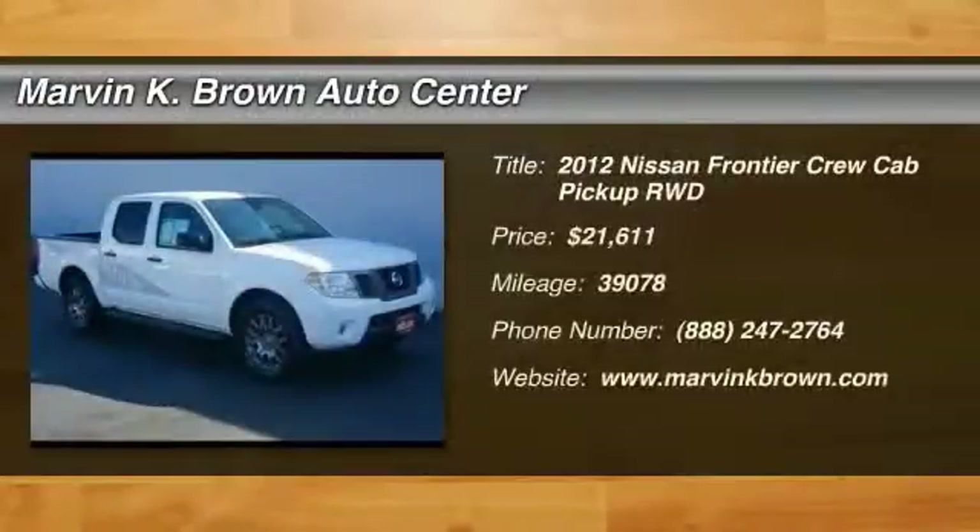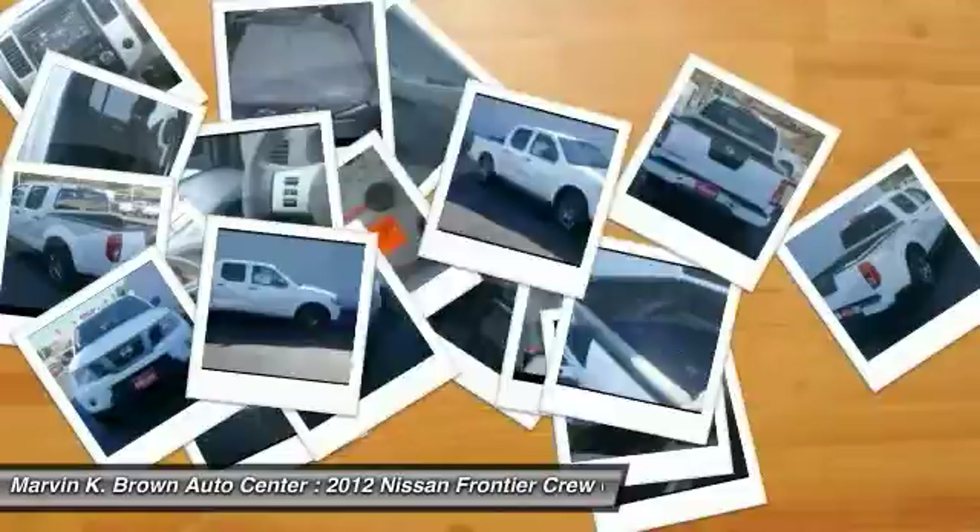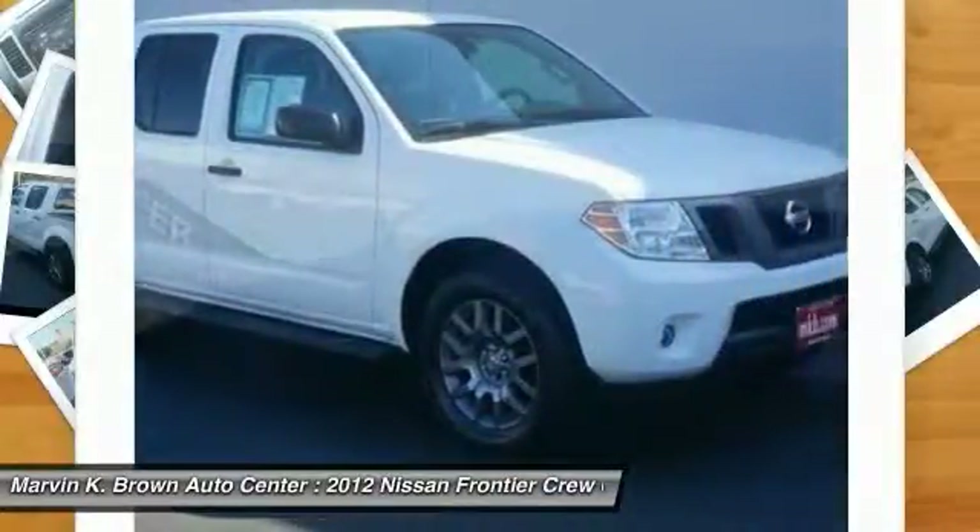The 2012 Frontier — the Nissan Frontier offers a full-length, fully boxed frame for strength, serious off-road capabilities, and a five-star rating for side impact crash safety.